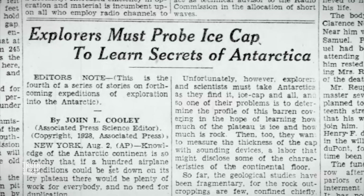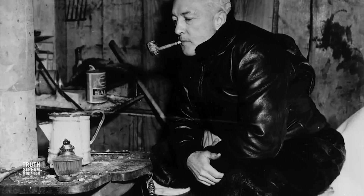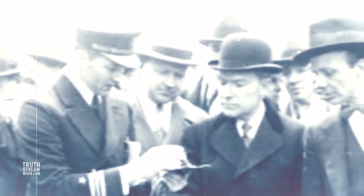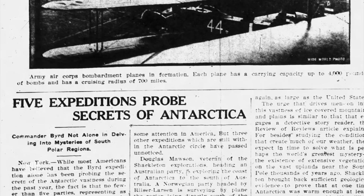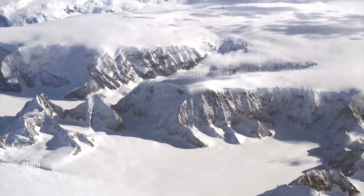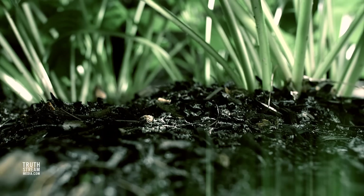Between 1928 and 1930, then-Commander Richard Byrd completed the first of five major modern expeditions to explore the Antarctic. And right away his team was captivated by evidence that there had once been a warmer climate while surveying vast tracts of otherwise icy land at the bottom of the earth. This expedition, which cost $400,000, was financed by Edsel Ford and John D. Rockefeller Jr., among others. A 1930 article on Byrd's first mission noted they expected in time to solve what is perhaps the world's greatest mystery — the existence of extensive vegetation and vast uplands near the South Pole thousands of years ago — noting sufficient geological evidence to prove that Antarctica was once warm enough to support at least a rich vegetable life.